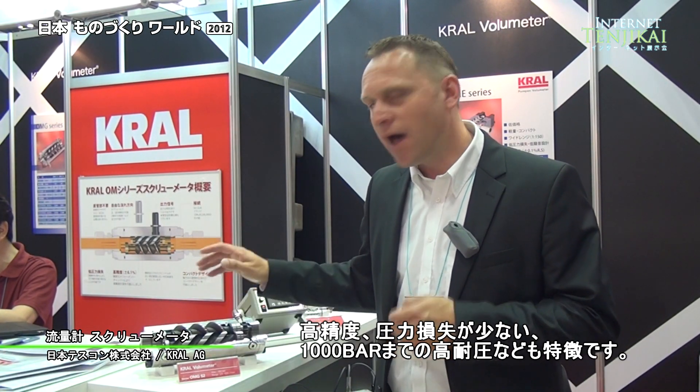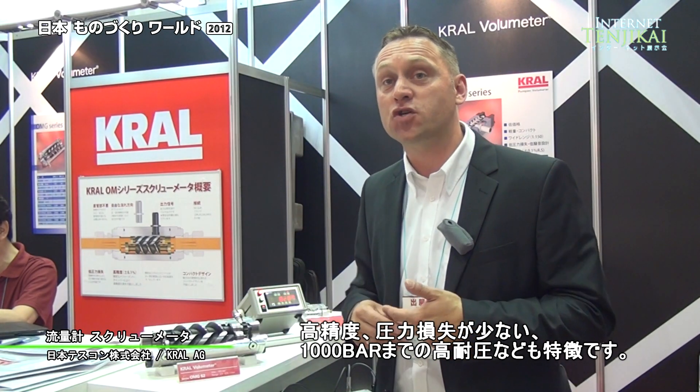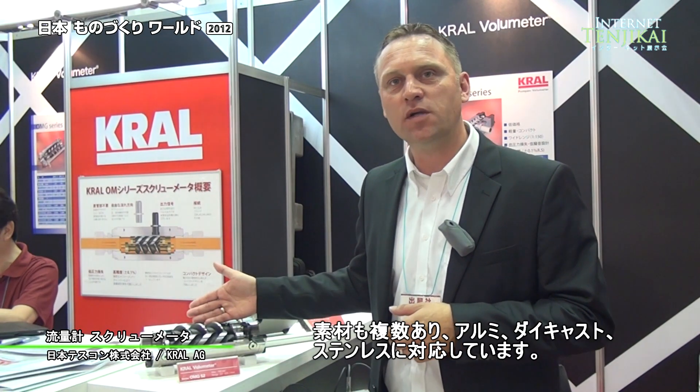The key advantages are high accuracy and low pressure drop, and we can go to very high pressure ratings — up to 1,000 bar. We have different materials available: aluminum, cast iron, and also stainless steel.